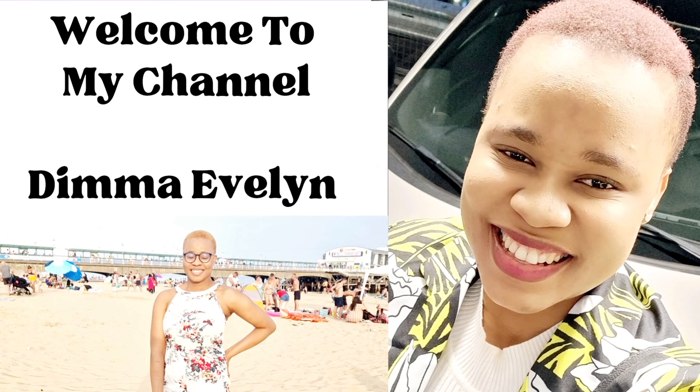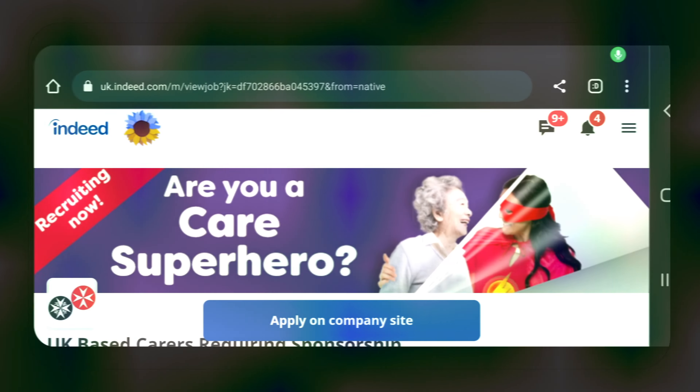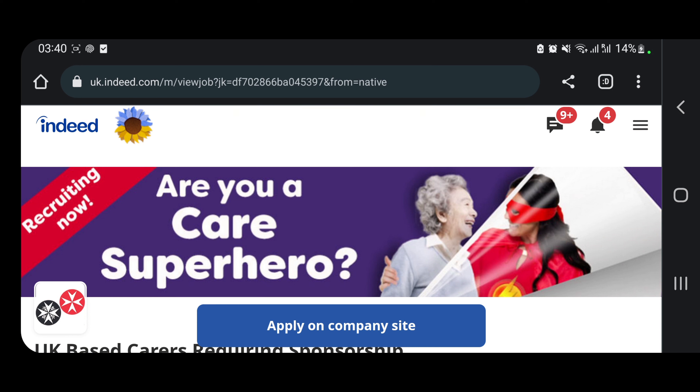Today I just want to talk about a healthcare assistant job vacancy. Welcome to my channel. This vacancy is for students that want to convert to a Tier 2 visa.